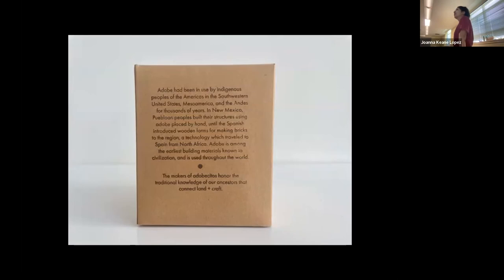Adobe has been in use by indigenous peoples of the Americas — in the southwestern United States, Mesoamerica, and the Andes — for thousands of years. In New Mexico, Puebloan people built their structures using adobe placed by hand until the Spanish introduced wooden forms for making bricks, a technology which traveled to Spain from North Africa. Adobe is among the earliest building materials known to civilization and is used throughout the world.